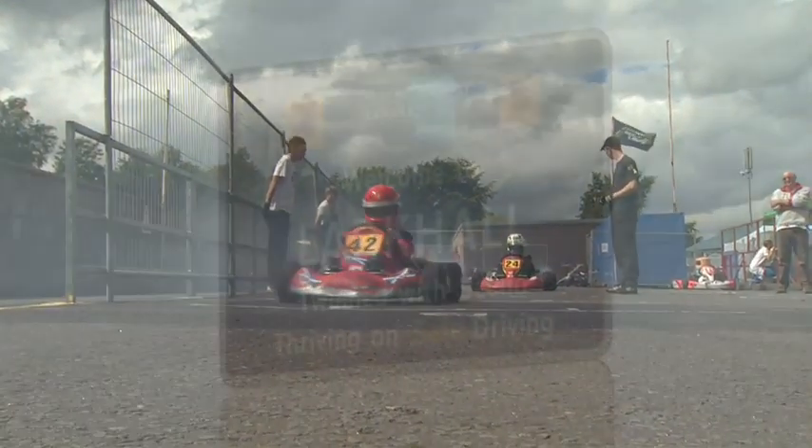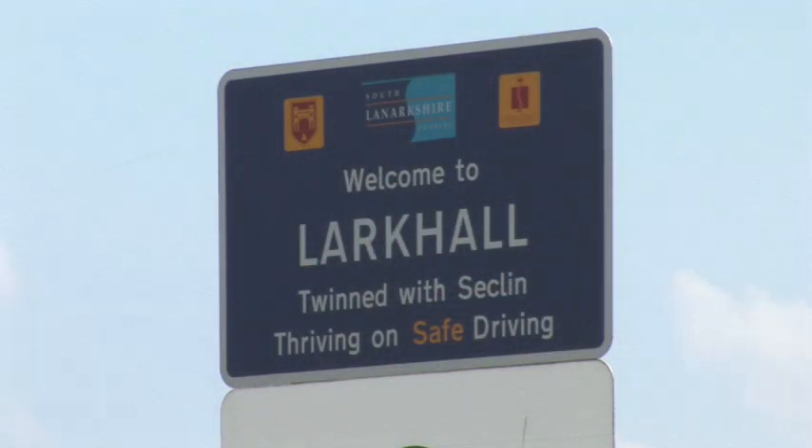I hope you've enjoyed a look at our town. Our twin town is Seckland in the north of France, where they would usually say 'au revoir' or 'à bientôt,' but in Larkhall we say 'cheery.'